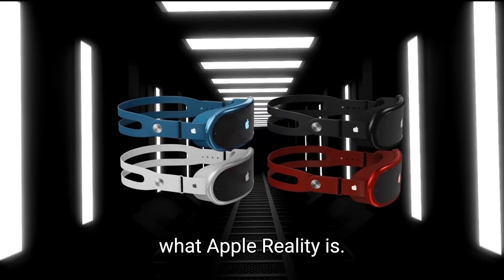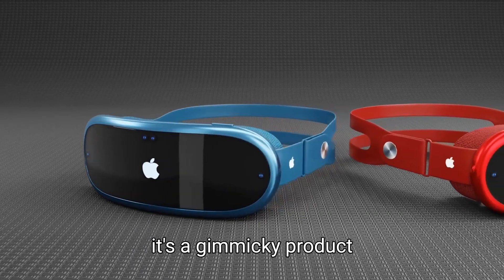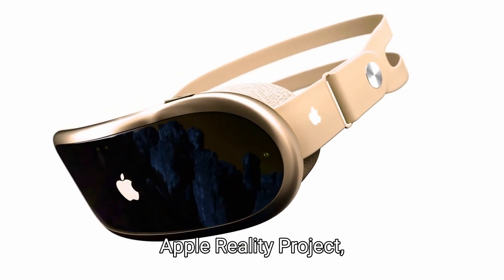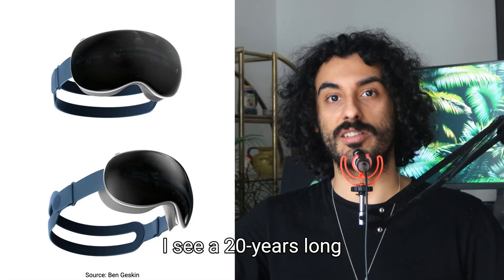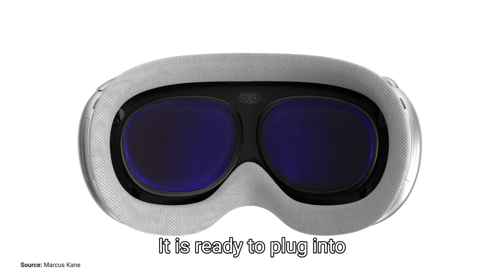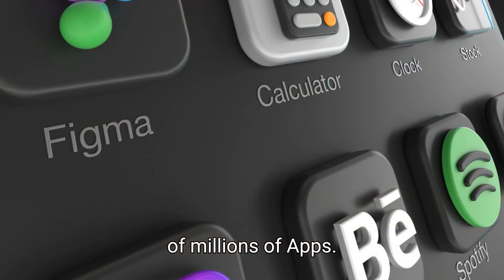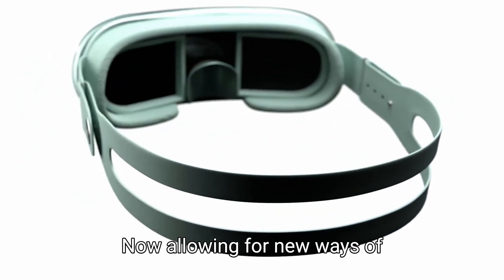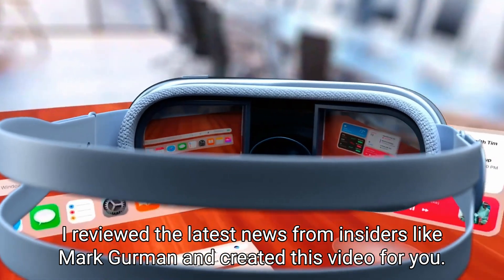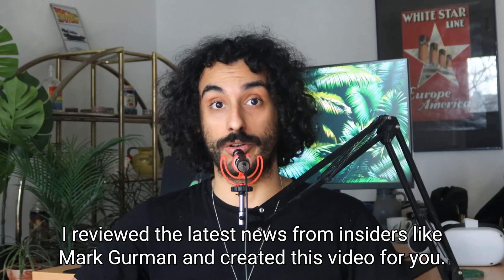Many people hadn't even heard what Apple Reality is. The ones who had heard think it's a gimmicky product without gaming capabilities. When I look at Apple Reality Project, I see a 20-year-long iterative plan for replacing the iPhone. It is ready to plug into an existing store of millions of apps, now allowing for new ways of creativity in three-dimensional space. I reviewed the latest news from insiders like Mark Gurman and created this video for you.